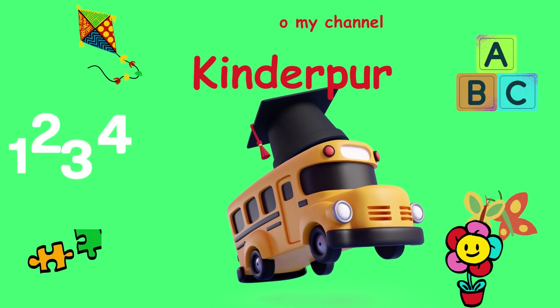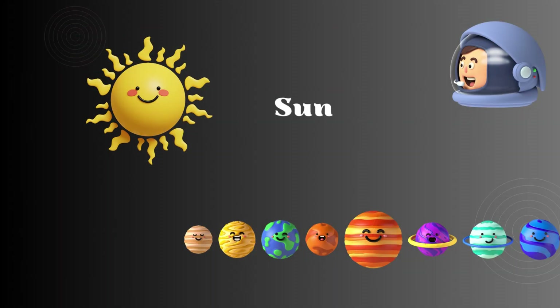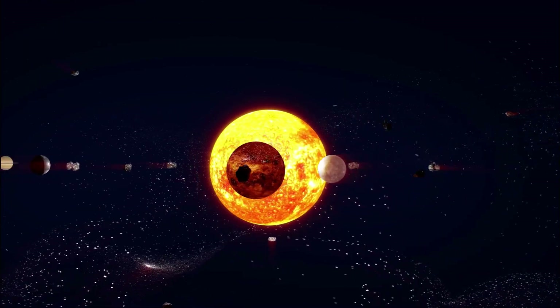Welcome to my channel Kindarpur. Today we will do the exciting journey through our solar system. Our journey begins with the sun. The sun gives us light and warmth and is the reason we have day and night.